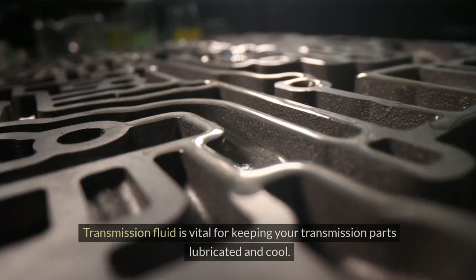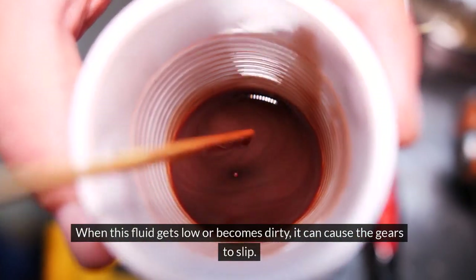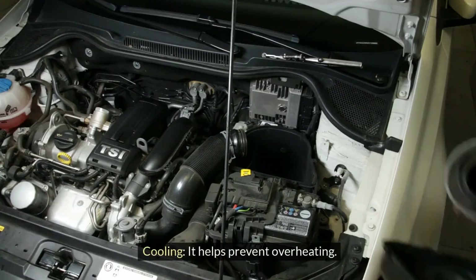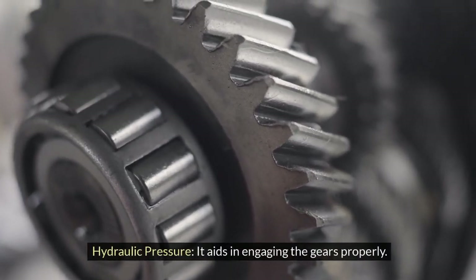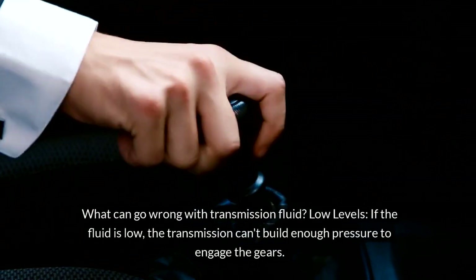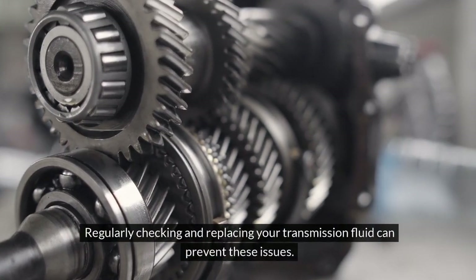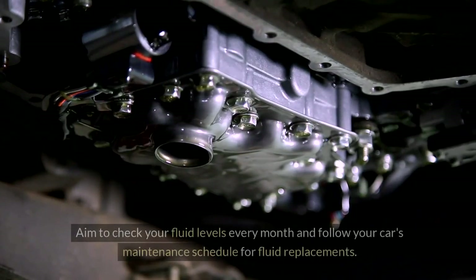Transmission Fluid Issues. Transmission fluid is vital for keeping your transmission parts lubricated and cool. It provides lubrication for smooth gear movement, cooling to prevent overheating, and hydraulic pressure to engage gears properly. Low fluid levels prevent the transmission from building enough pressure to engage gears, while dirty fluid loses its effectiveness. Regularly checking and replacing your transmission fluid can prevent these issues — aim to check levels every month and follow your car's maintenance schedule.